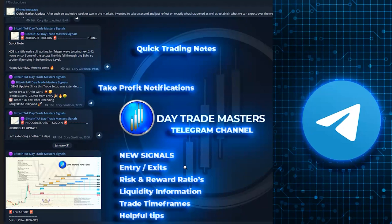DayTrade Masters is a Telegram channel, first and foremost, where you will receive quick trading notes, take-profit notifications, and the main thing — news signals. On a news signal, we post it, draw out the chart, and see which coin is performing. We've got a long watchlist and check other markets to see what coins will be good for day trading. Day trading signals fall in a timeframe of 2 to 14 days.